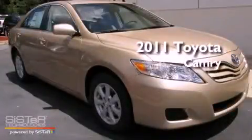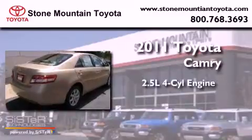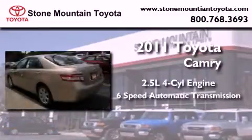This is a brand new 2011 Toyota Camry. It features a 2.5-liter 4-cylinder engine and a 6-speed automatic transmission.